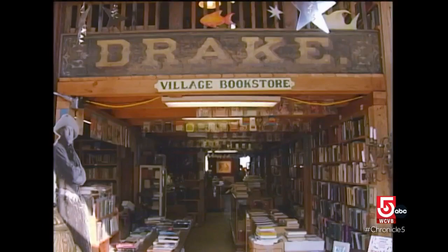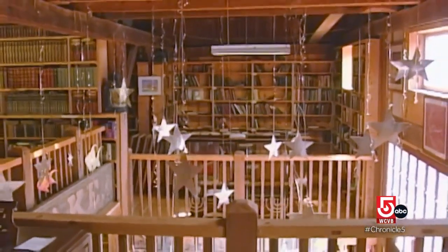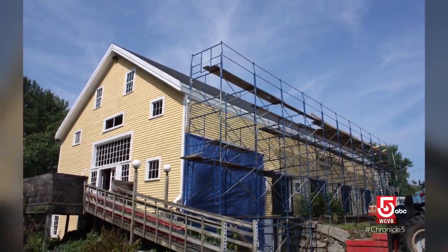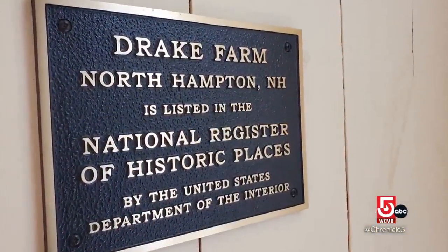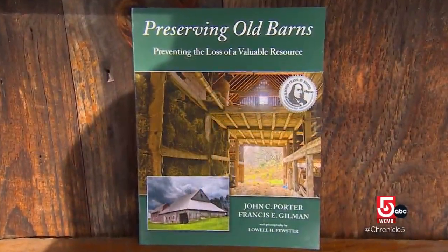He was handed a can of flea spray, and told, 'If it bothered you, you should spray your legs before you walk around.' The fire chief and building inspector both had advice for Rhodes: it would be better off if you tore down the building and made it a metal building. But Rhodes went ahead anyway, and today the Old Drake Barn is on the National Register of Historic Places, has won a preservation award, and been profiled in a book.